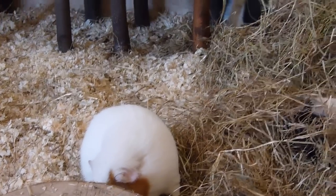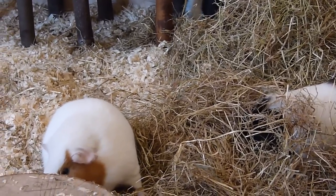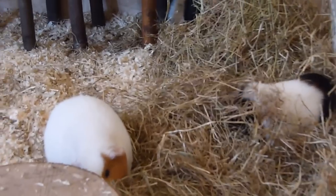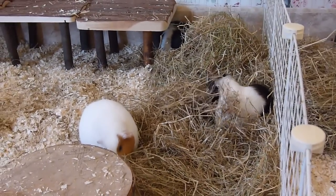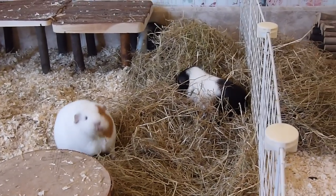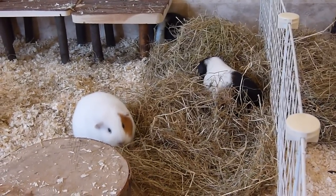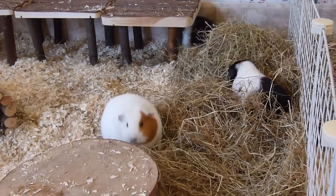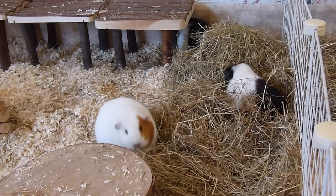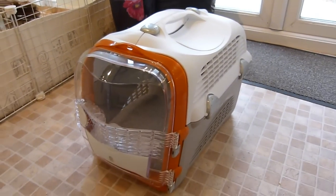Hi everyone! Today is Saturday and we are going to be adopting two new girls, which is really exciting. There are loads of other exciting things going on today so it should be quite a good day, but it's going to be very busy. The main thing is getting the new guinea pigs, and we are going shortly. I've just got their carrier right here and it looks really cool.